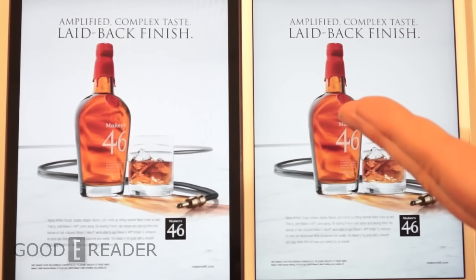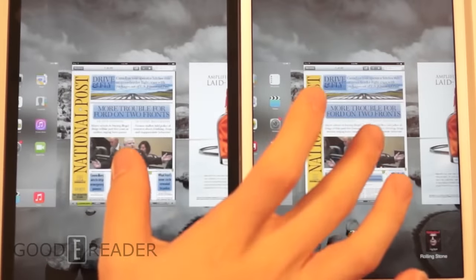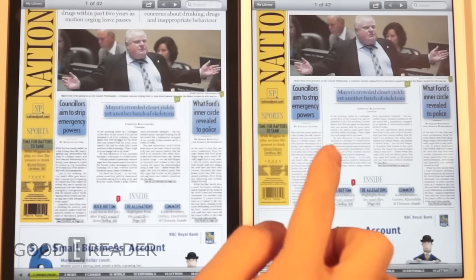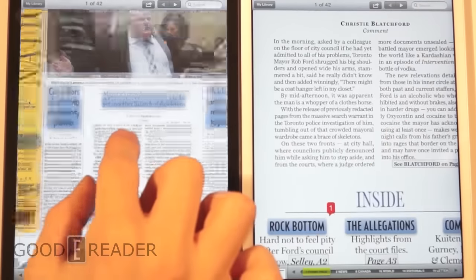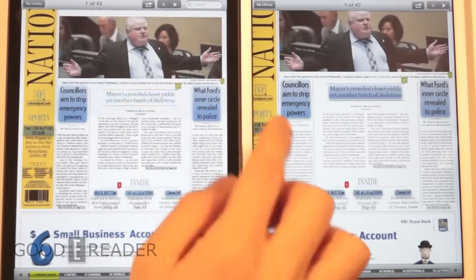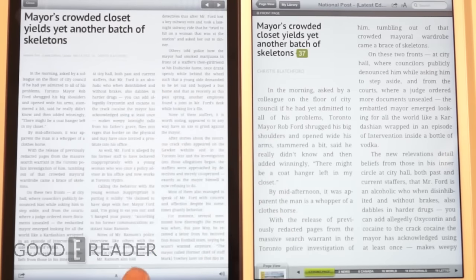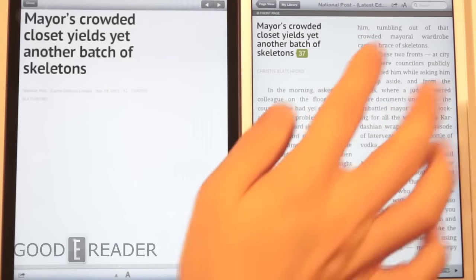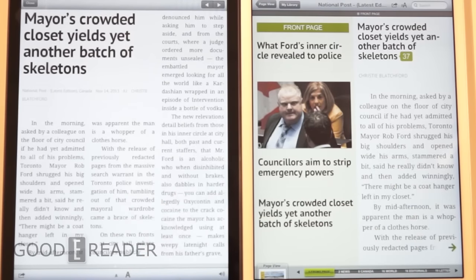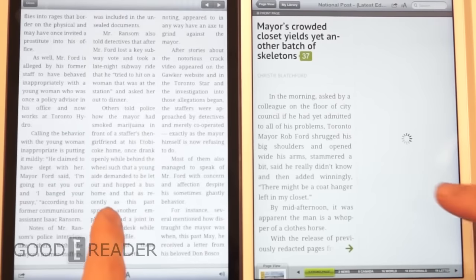Next we're going to look at newspapers using our favorite newspaper reading app, PressReader. On both devices, unless you have eagle eyes, it's not really that readable at full view, so you can pinch and zoom to get into where you need to go, or you can click on a highlighted title. That loaded up way faster on the Retina model. You can change the text and it skins it to almost an e-reading version and strips away all the ads, so from here we'll look at the differences in text.